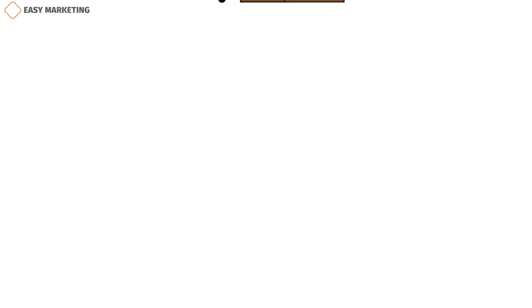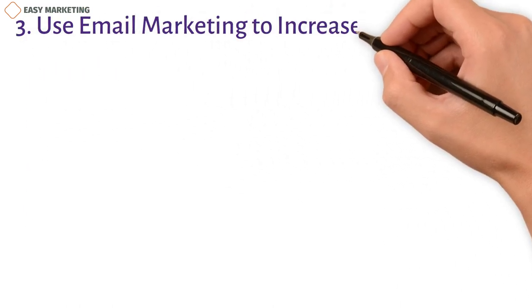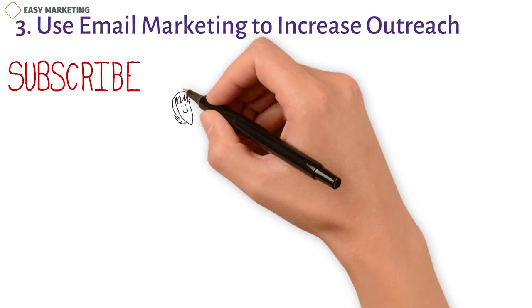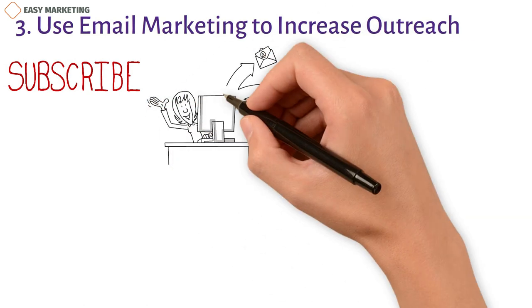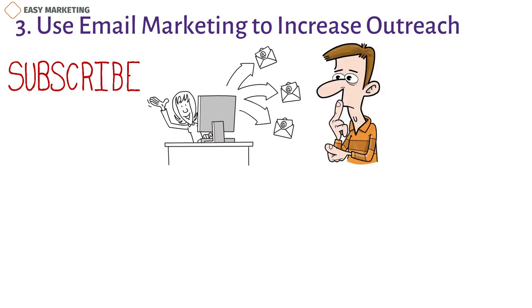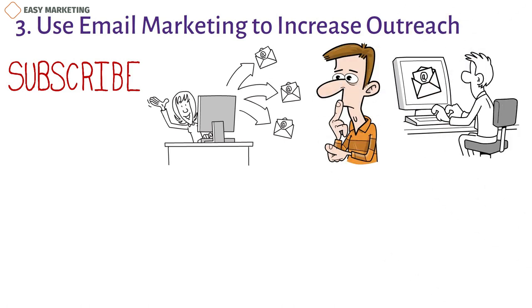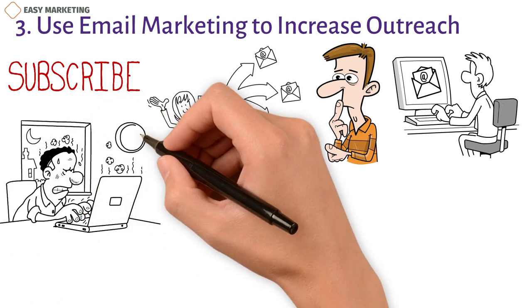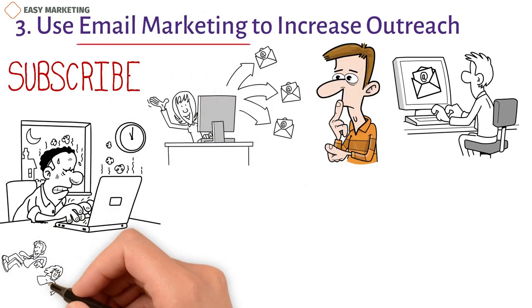3. Use email marketing to increase outreach. Have you ever accidentally subscribed to a mailing list, only to receive constant emails about the product or service? Chances are, when you eventually required that service, you thought of that particular brand you found consistently in your email. While these emails might seem simple to the reader, a lot of work goes into curating them to suit your specific needs.